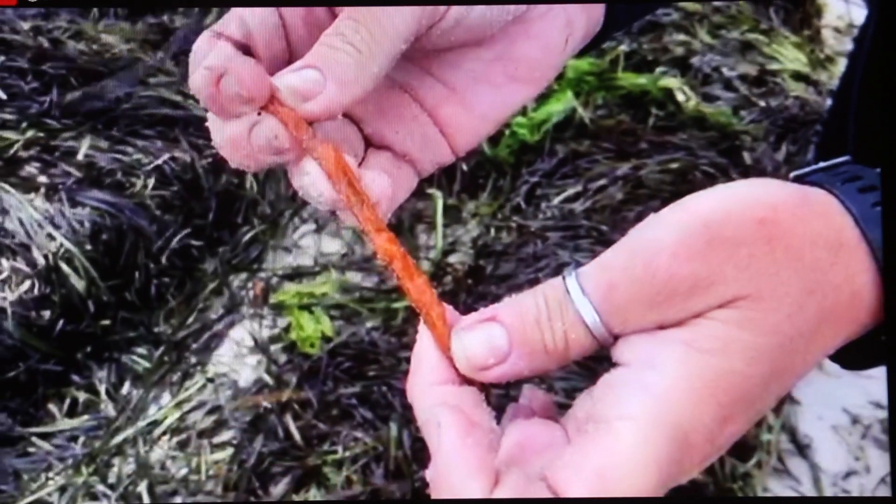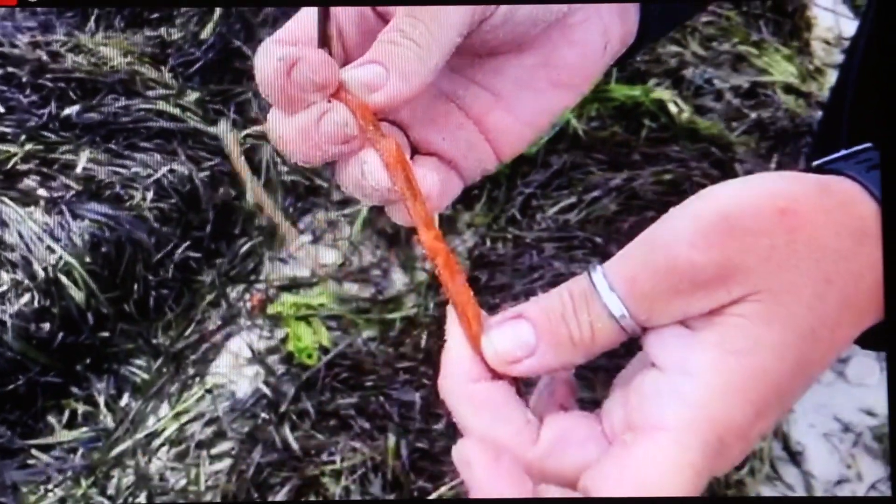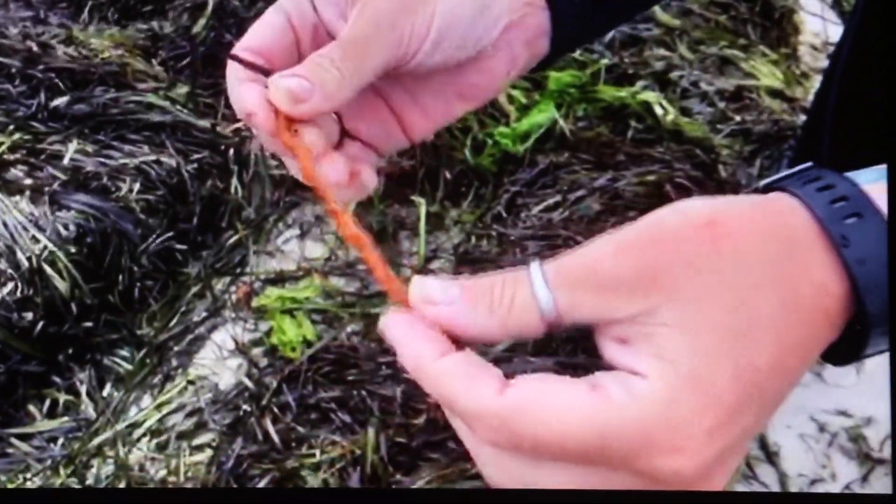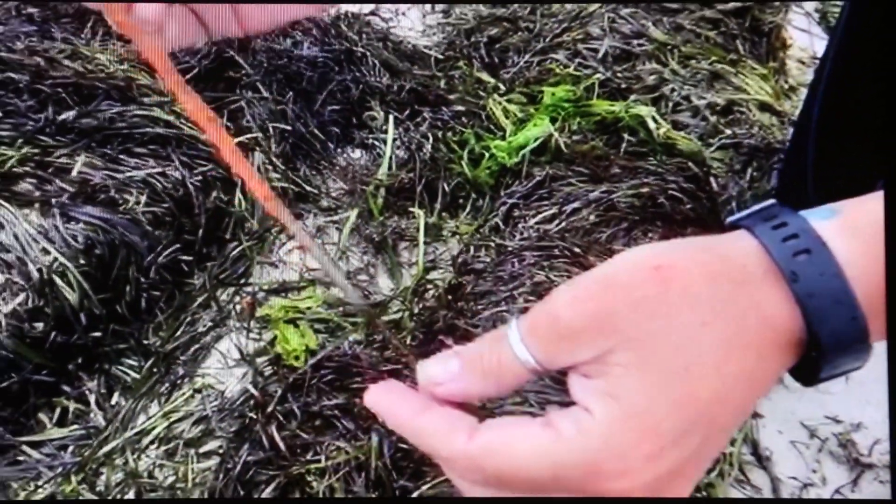This is a sea grass blade that's covered in a tunicate — somewhat clear and translucent. Tunicates are actually pretty close relatives to vertebrates and have a pretty involved filtration system and feeding mechanism. It encases itself around a sea grass blade.